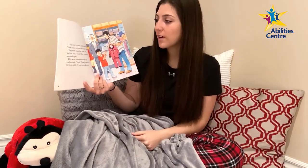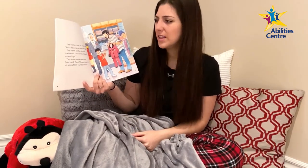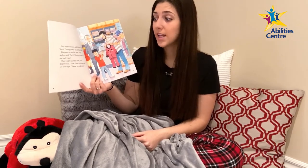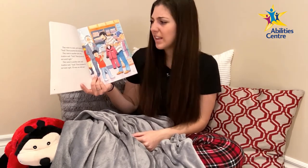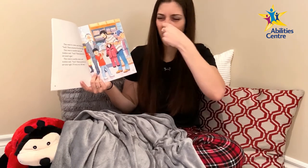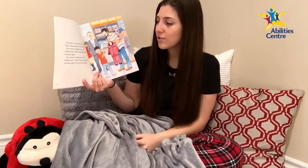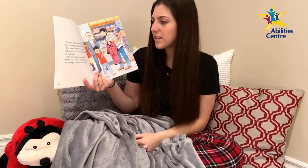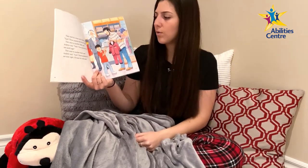They went to a store and Andrew said, "Yuck, these pajamas do not feel right." They went to another store and Andrew said, "Yuck, these pajamas do not taste right. I'll wear my old ones."